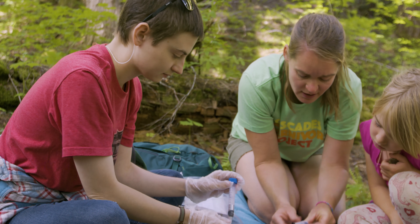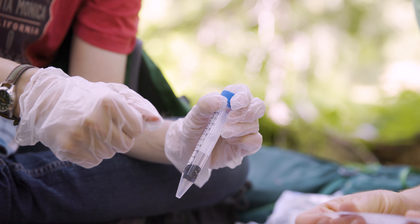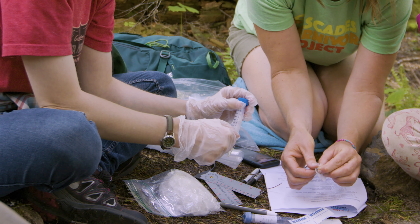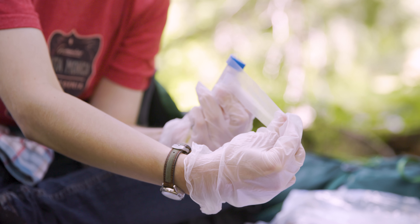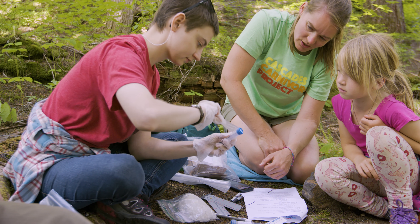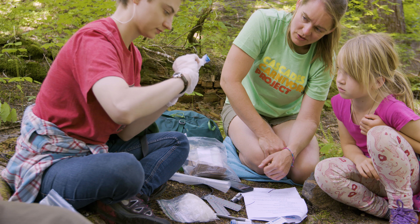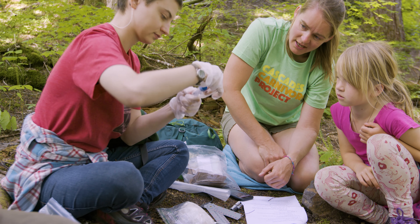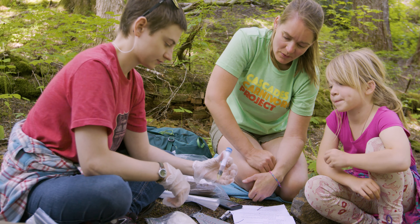Now we're going to seal the lid with parafilm — it's a waxy film with a backing on it. Stretch the parafilm around the lid to secure it. Start going right around the top of the cap and then come down. You don't need to go too far — just focus on the edge of the cap and twist over the edges at the end.